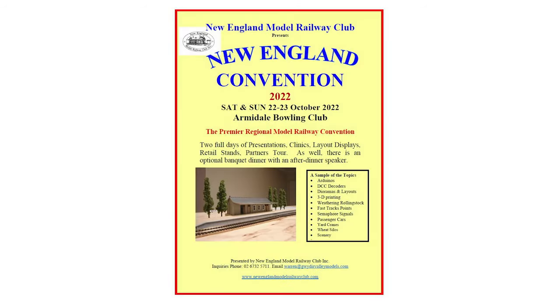Lastly, the New England Model Railway Club presents the New England Convention 2022, held over Saturday and Sunday the 22nd and 23rd of October at the Armidale Bowling Club — the premier regional model railway convention. The convention will offer two full days of presentations, clinics, layout displays and retail stands, as well as an optional banquet dinner with an after-dinner speaker. That's all for exhibition updates.